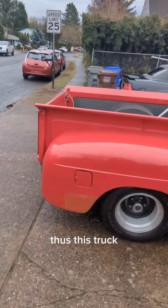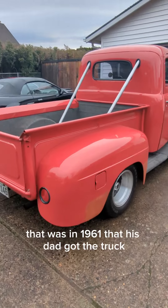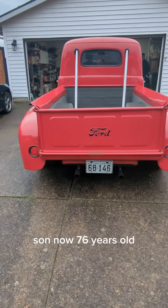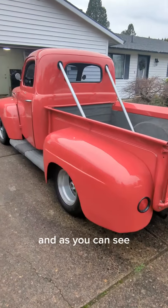Thus, this truck. That was in 1961 that his dad got the truck, and in 1965 or six — I'm guessing — son got the truck. Son now 76 years old, truck still his. And as you can see, it's a beauty.